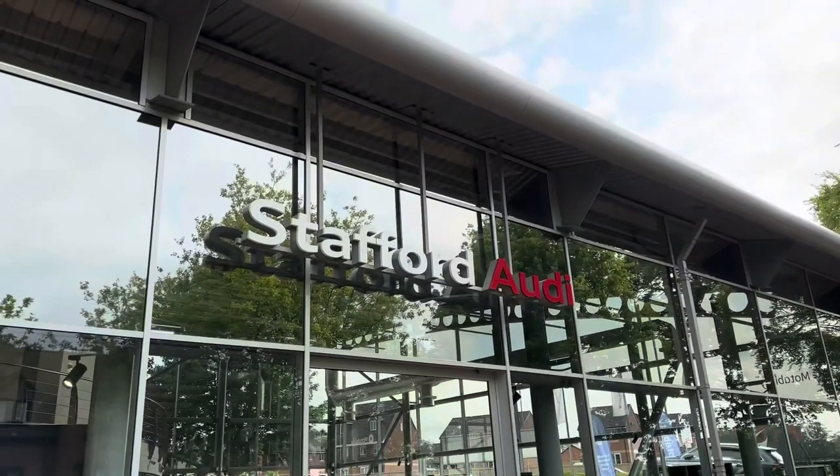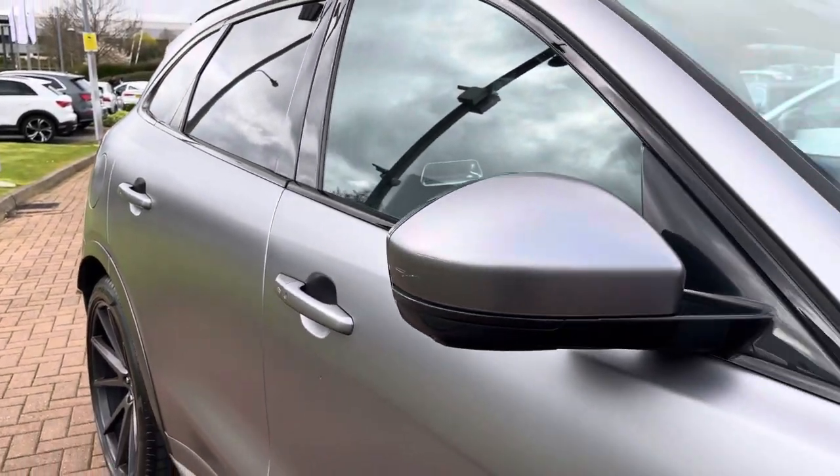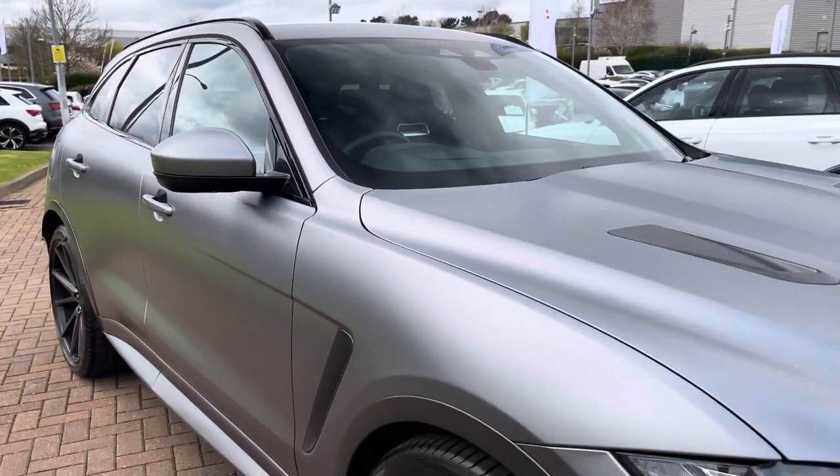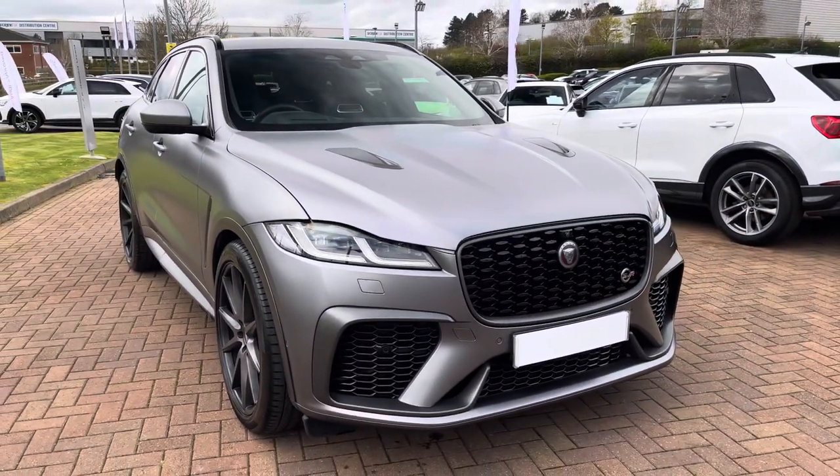Hello, my name is Jack from Stafford Audi, and today I'm going to be taking you around this used vehicle. The vehicle featured today is this used Jaguar F-Pace SVR P550 V8.